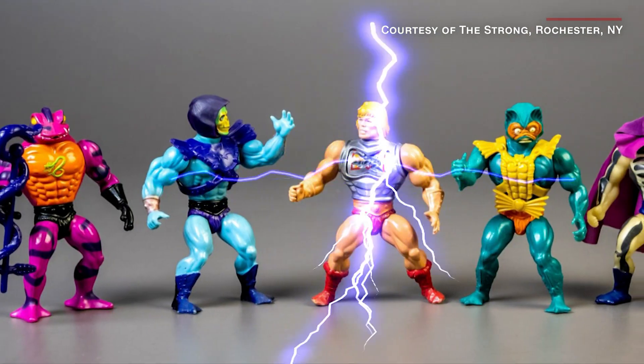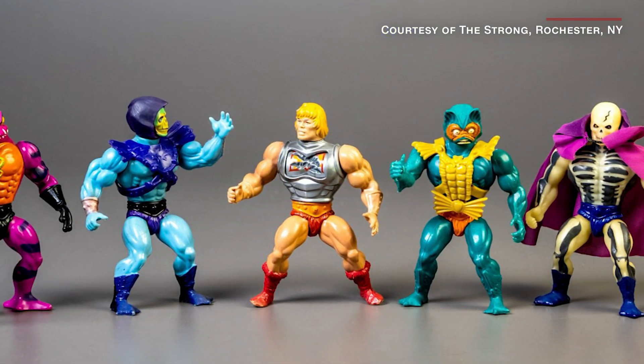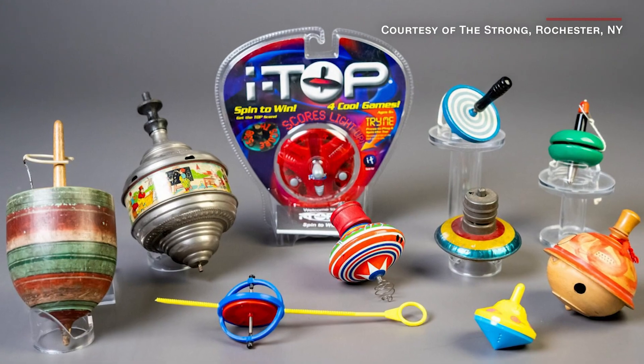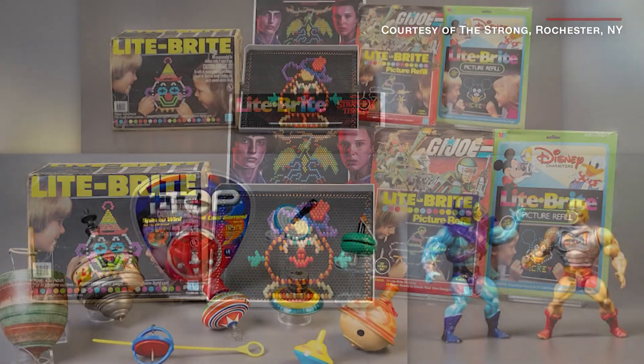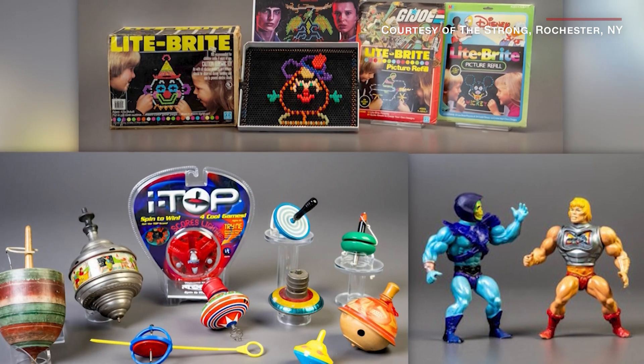By the power of Grayskull, I remember those! This year's choices beat out other old school contenders like Nerf, Spirograph, and Pound Puppies. Ah, memories. For Take a Look at This, I'm Jeremy Roth.